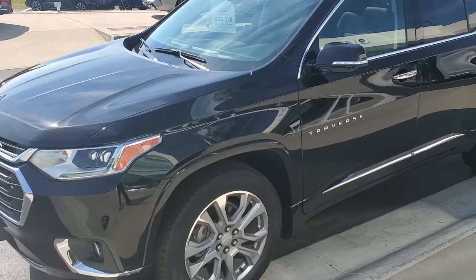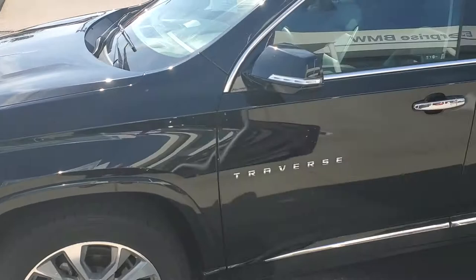Good morning, Andrew. Lane Evans, Bergstrom Enterprise Motorcars in Appleton, Wisconsin. Just responding to your inquiry on a 2018 Traverse all-wheel drive.